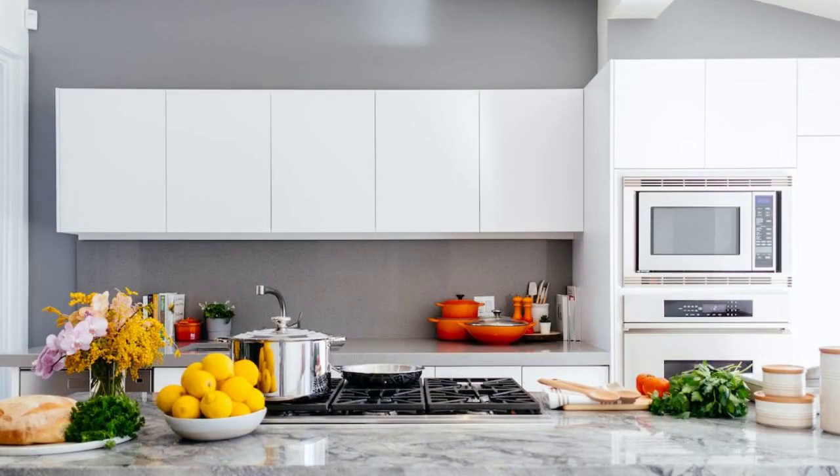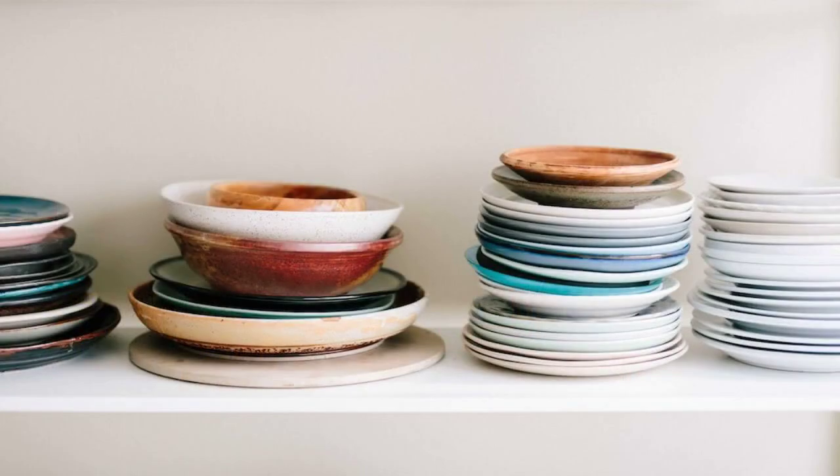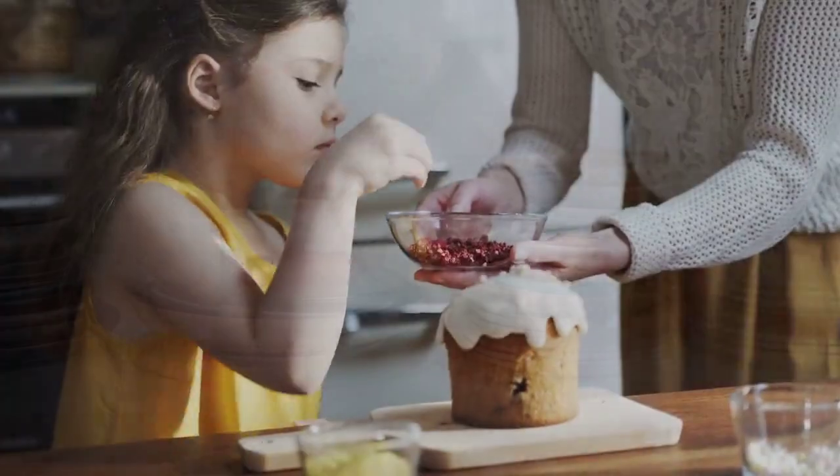Next, we move into the kitchen, which is both functional and stylish. The sleek countertops and modern appliances make cooking a breeze. There's also plenty of storage space for all your kitchen essentials.